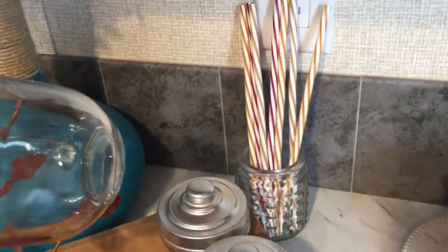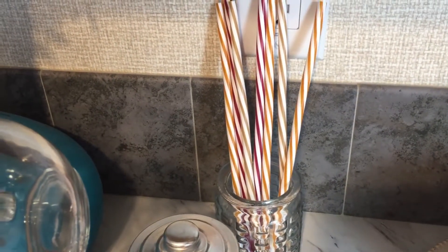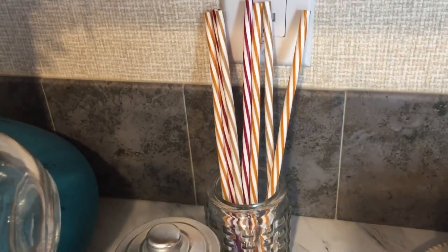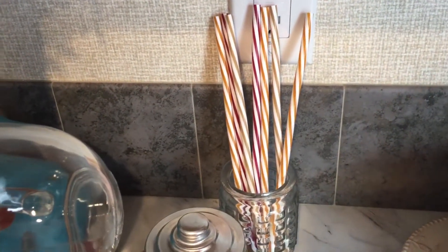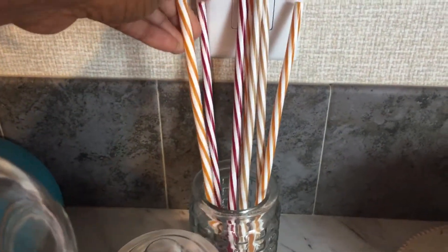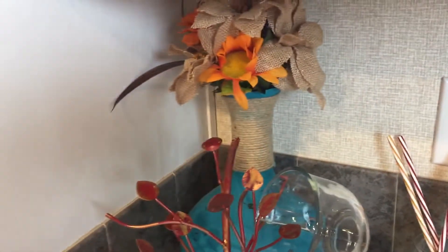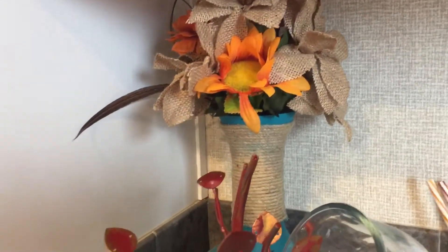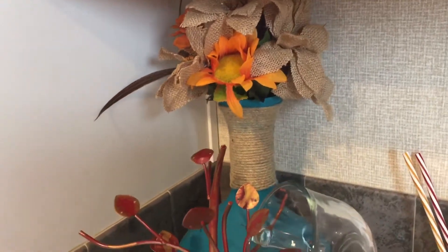I have these straws right here from the Pioneer Woman collection. Sometimes my daughter likes to drink her hot chocolate with a straw — they're plastic ones and you just wash them out, so they can handle the heat. I have this vase back here that I filled with some fall-type flowers, and I thought that came out really cute.